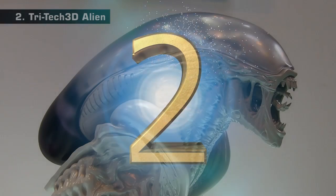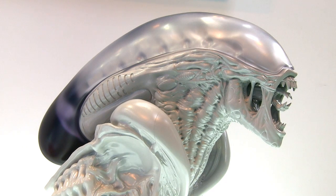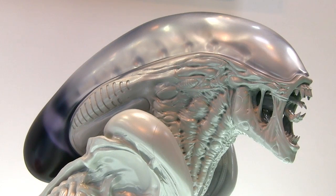At number 2 we have this stunning alien head from Tritec 3D. The bulk of this model was output in ASA plastic on Fortus hardware and took 160 hours to 3D print. It was then given a post-processing step to smooth the surface by dipping it in a solvent bath. The skull shell was then made in resin on an Objet 500 Connex3 in a material called tangerine.